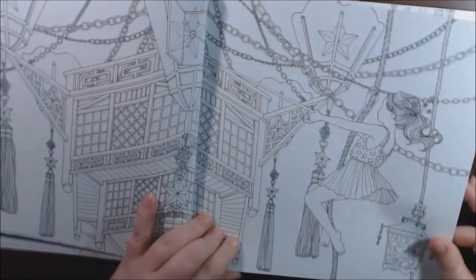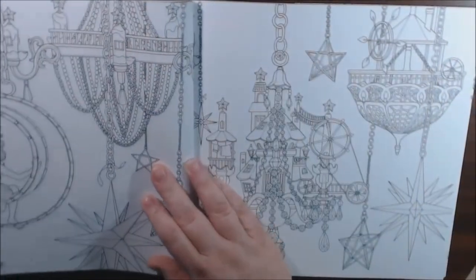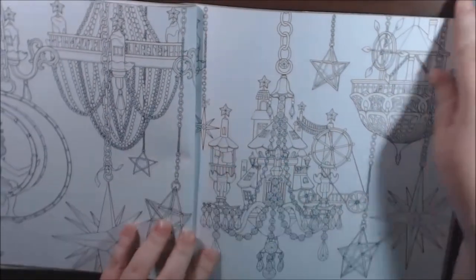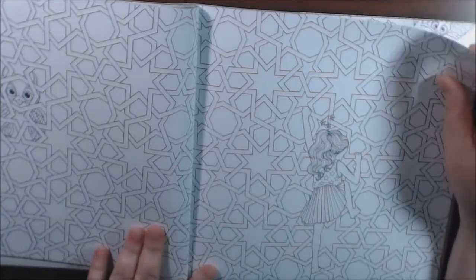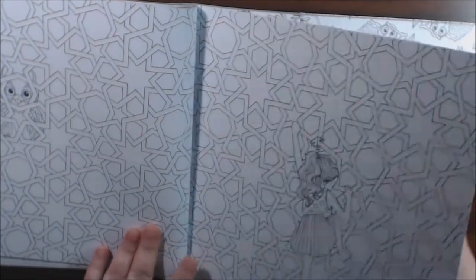I just don't like that it's double-sided, so you really can't use your markers or a lot of wet mediums on these. She looks like my niece from behind. There she is, so cute.